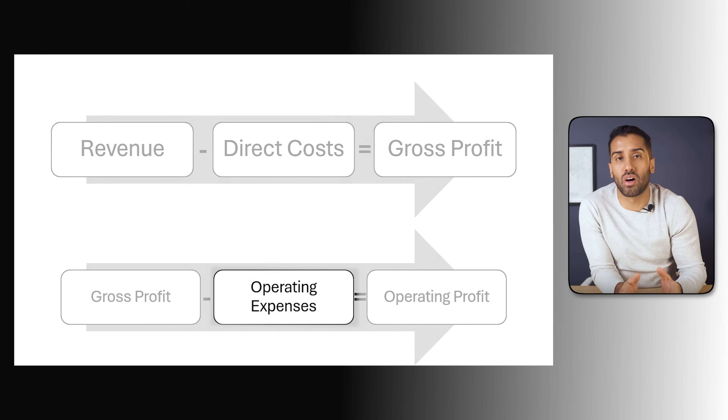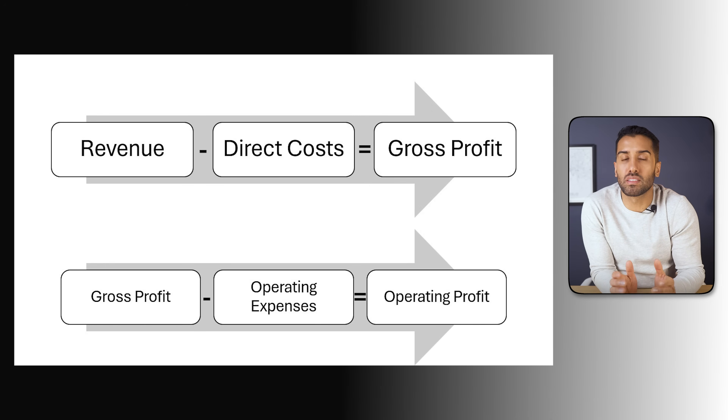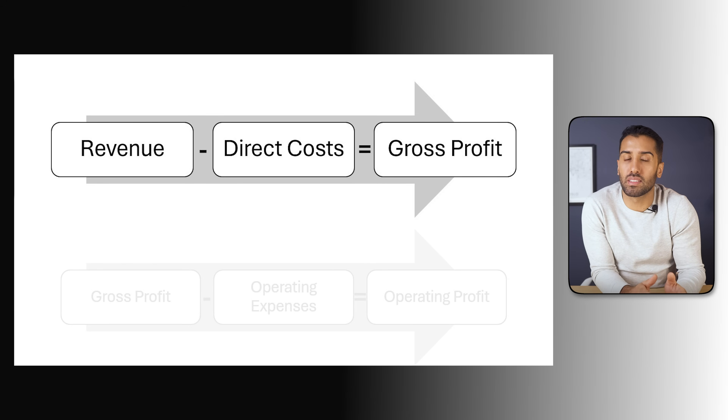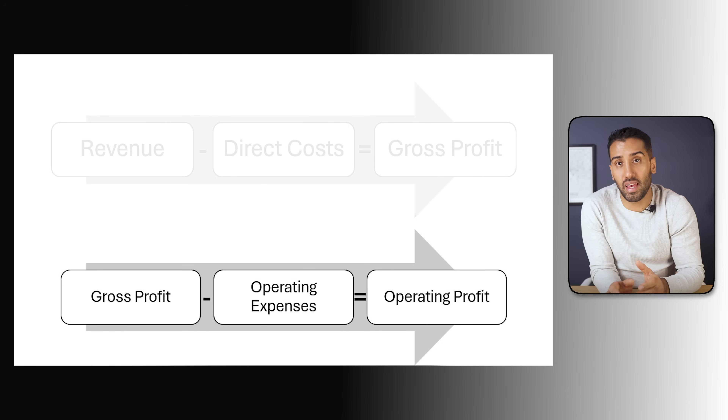Second, we have operational costs — things like salaries, rent, marketing, and logistics. These are the day-to-day costs of running stores and getting products to customers. Revenue minus direct cost gives you gross profit, and if you then subtract operating expenses, you get operating profit. That's the structure we're later going to represent in a profit and loss report.